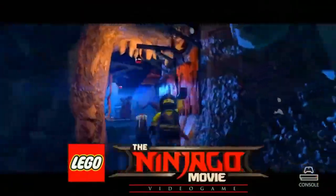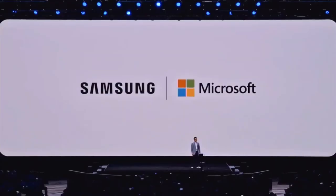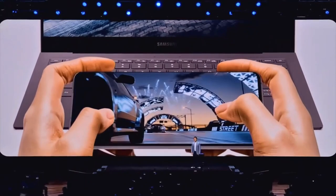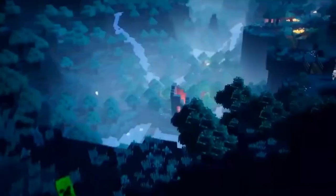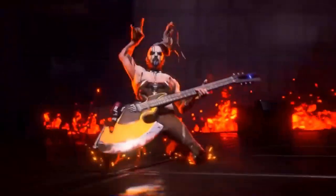A killer feature coming with the Note 20 and Note 20 Ultra is a full-on collaboration between Samsung and Microsoft. They've done some collaboration before, but this time it will be really special, especially with Microsoft bringing Xbox Game Pass — one of the best deals in gaming right now. The future is all about cloud gaming, and with the Note 20 and Note 20 Ultra you get exclusive access to over 90 games through Xbox Game Pass and Microsoft Project xCloud, which is set to be the next big thing.